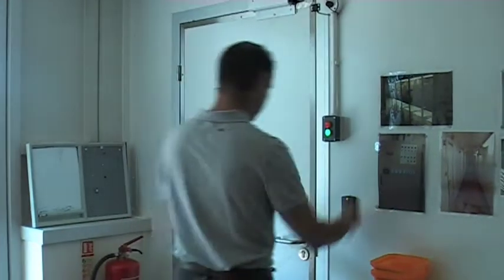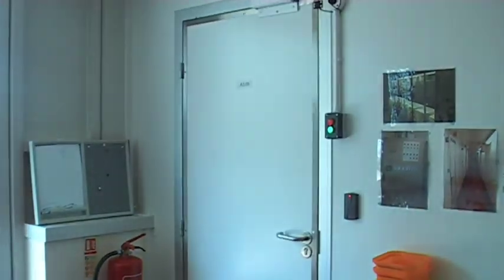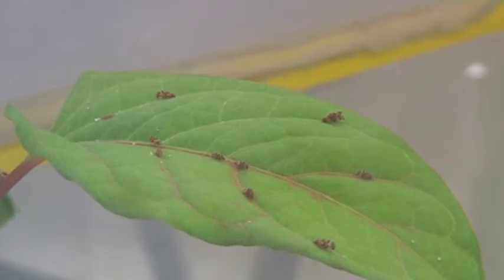Scientists at CABI International first found the psyllid in 2000 and have been testing its safety ever since. Set to be released this spring, Dick Shaw and his team are positive that the psyllid won't have a detrimental effect on plant species native to Britain.